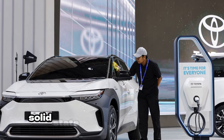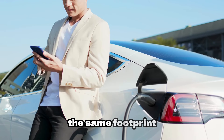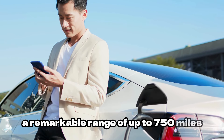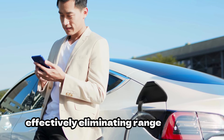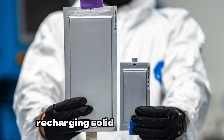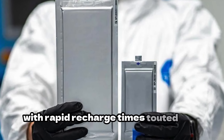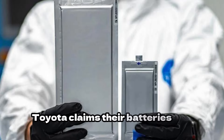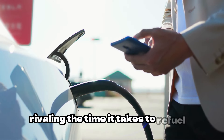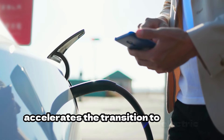Moreover, solid-state batteries boast greater energy density, enabling them to store more energy within the same footprint. Toyota's projections suggest a remarkable range of up to 750 miles on a single charge, effectively eliminating range anxiety and making long-distance travel with EVs a reality. Recharging also presents a game-changing improvement — Toyota claims their batteries can achieve 70% recharge in under 10 minutes, rivaling the time it takes to refuel a conventional car, which not only enhances convenience but also accelerates the transition to electric mobility.